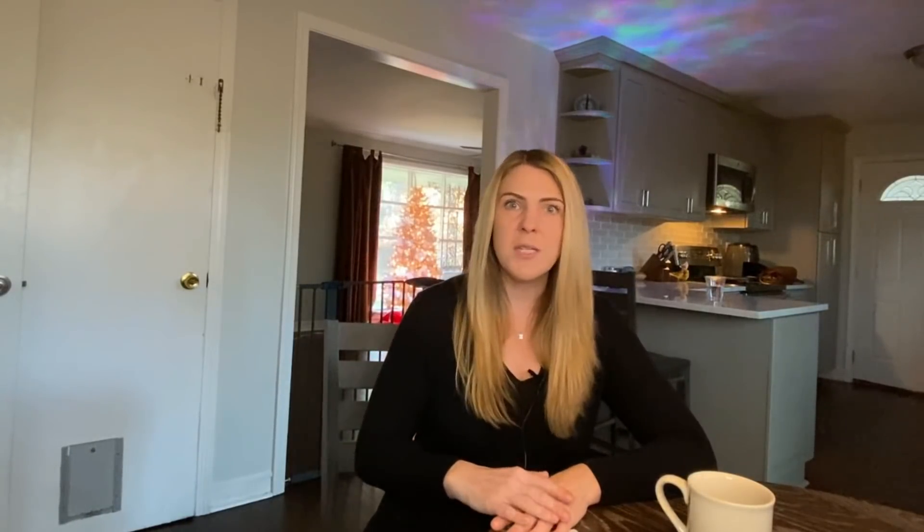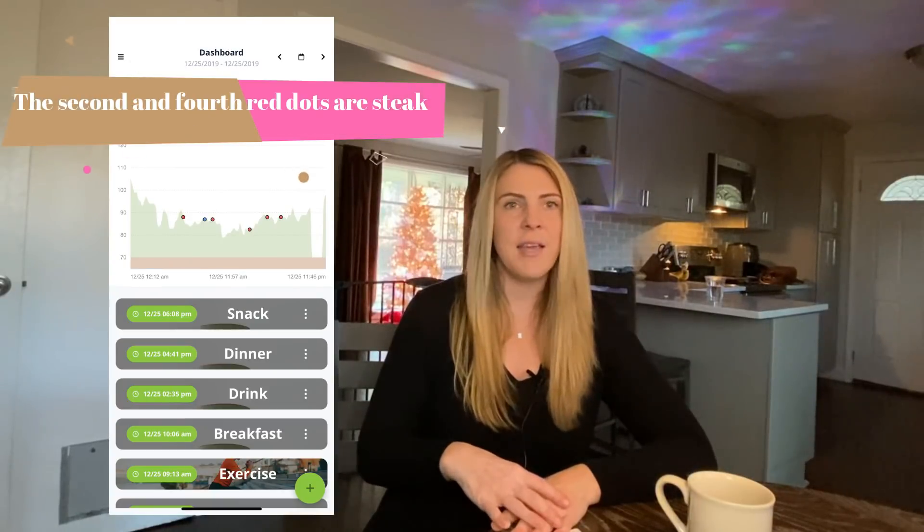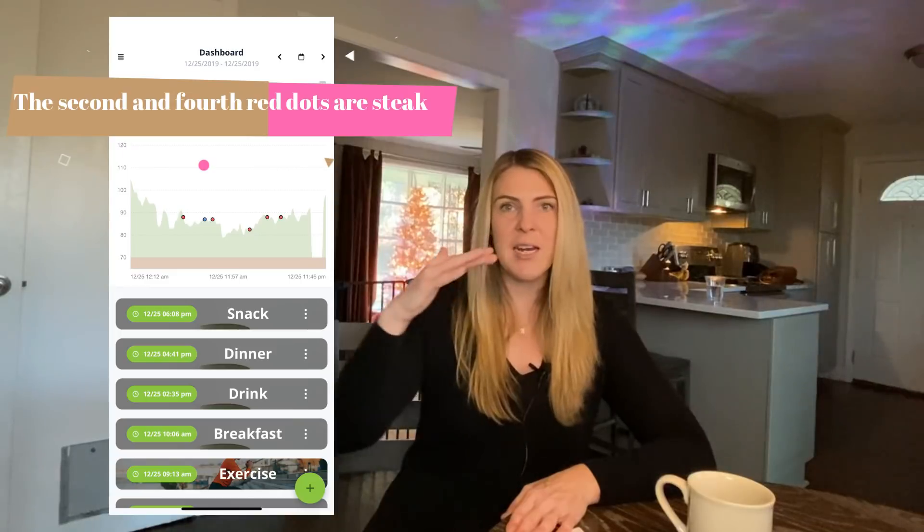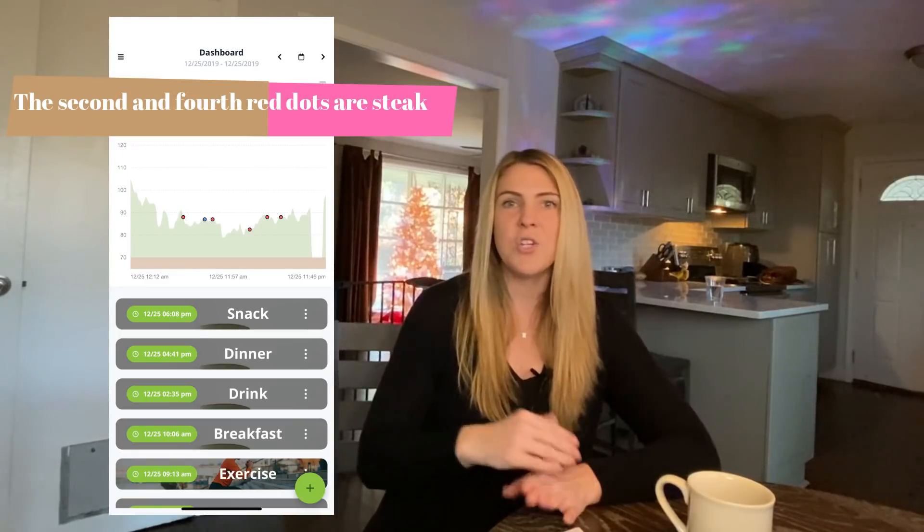Other than my numbers being in the 90s when I woke up, they pretty much dropped — with the exception of one day — to the 70s and 80s for the majority of the day, unless I was exercising or doing cold therapy. It was pretty much a flat line. Anytime I would eat a steak, I would actually see my numbers go down a few points, and they didn't rise a couple hours later.